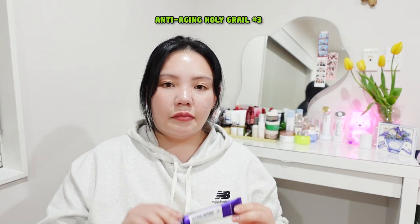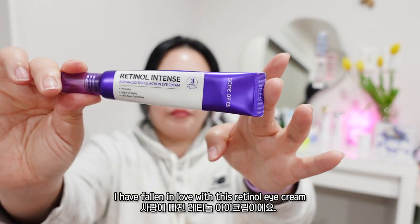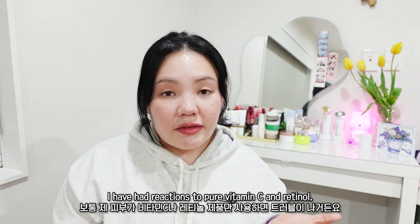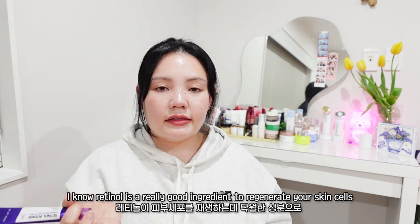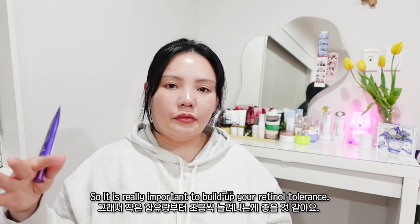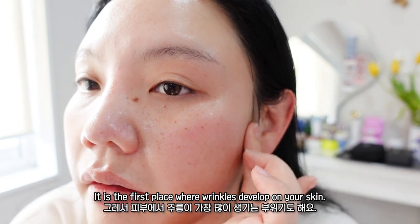The next product is something we can't miss from anti-aging care — eye cream. My anti-aging holy grail number three is Sun By Me Retinol Intense Advanced Triple Action Eye Cream. I'm falling in love with this retinol eye cream because it really helps to decrease my fine lines around my eyes. It only contains 4.1% retinol — because I have a reaction to pure retinol — but it doesn't irritate my skin. Retinol is a great ingredient to regenerate skin cells and boost collagen production, but if it's too much or your skin can't handle it, it will react. So it's really important to gradually build up your retinol tolerance.